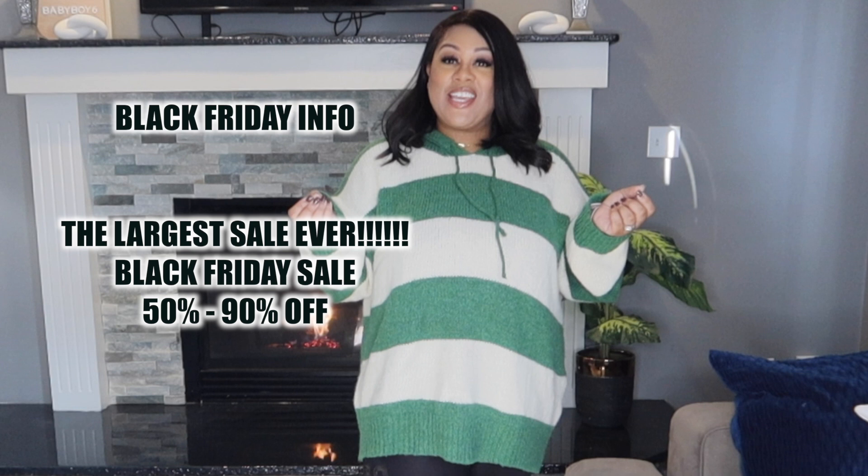Fashion Nova Curve has everything on their site for 50 to 90% off, so refresh your entire wardrobe at almost no cost. That's a good deal, and when I show you everything I have, trust me, I know you're gonna love it. So do yourself a favor and go on fashionnova.com today before the sale ends.